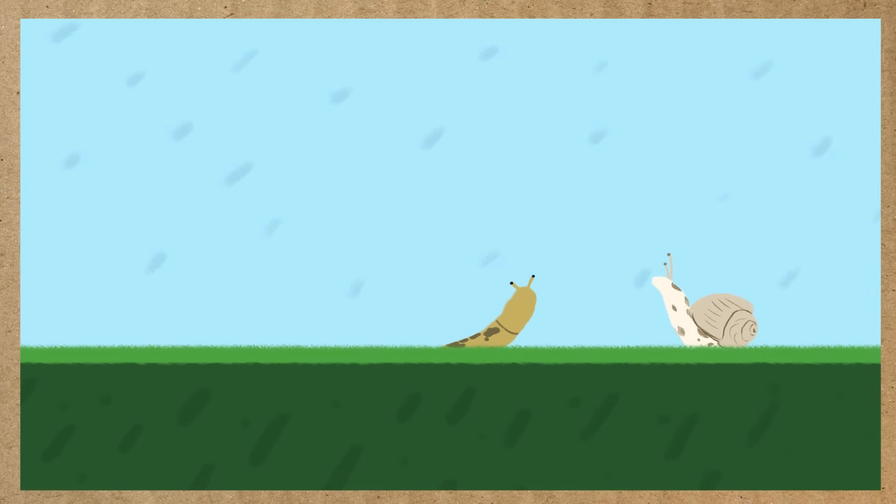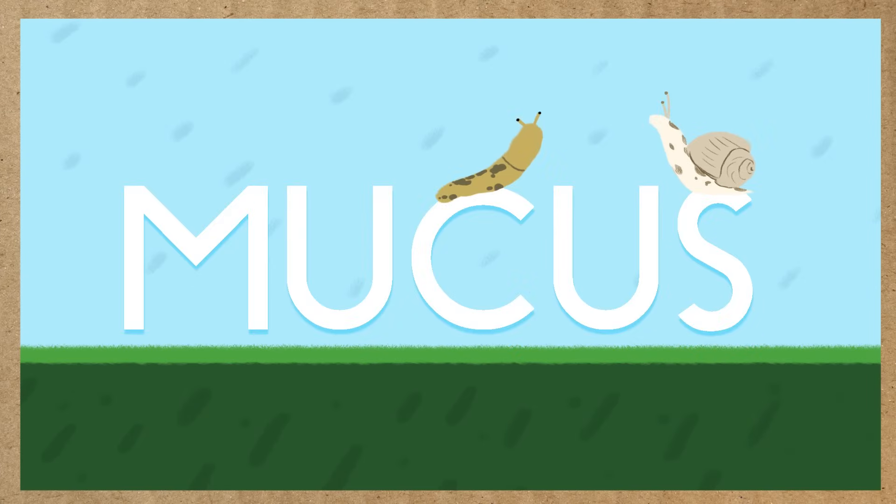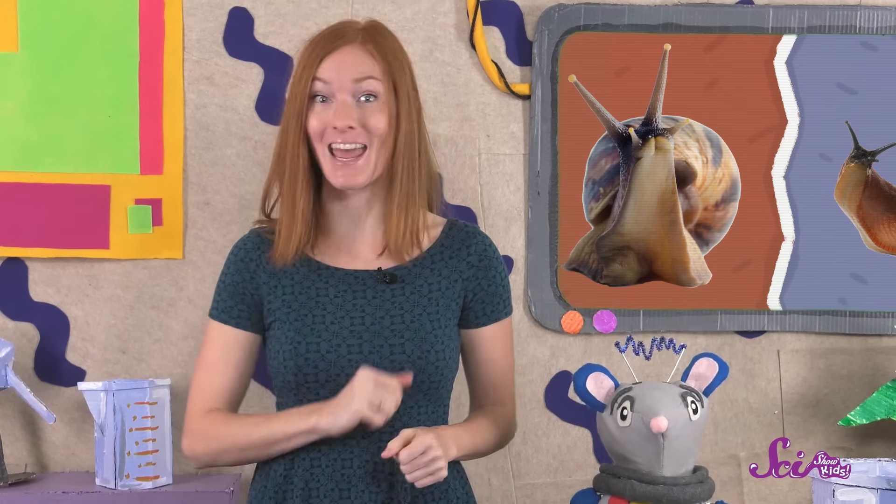You're right! Both of these animals are very slimy! Both snails and slugs are covered in a special slime called mucus, which is a lot like the boogers in your nose. This mucus helps snails and slugs to stay wet and avoid drying out, just like boogers keep your nose from drying out!